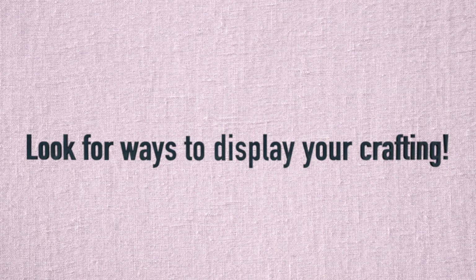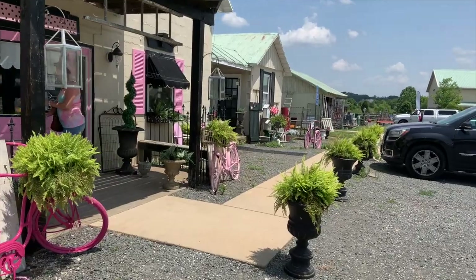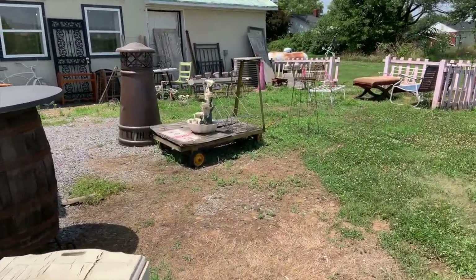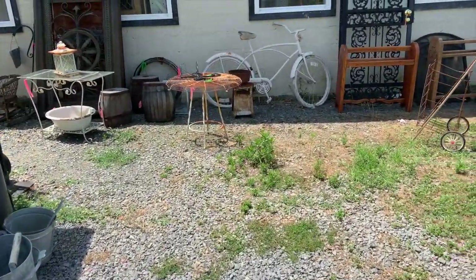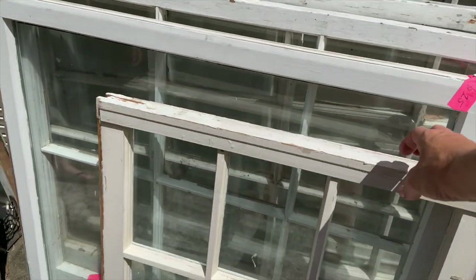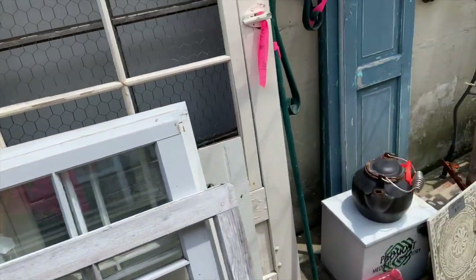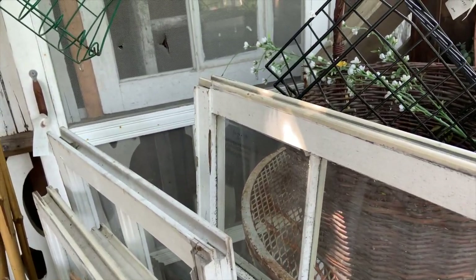I'm a huge believer that if you're going to take the time to craft and create, you should also display some of your favorite projects. There are lots of fun ways to display your projects on vintage pieces, which makes them even more special. I particularly like to look for very skinny shelving units because they work nicely and often have beautiful character. These windows are awesome — look for ones with hooks on them. You can display all kinds of things, take out the glass, alter them. I love looking for doors and ladders too.